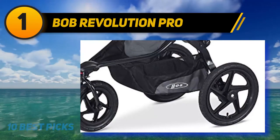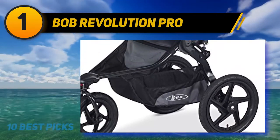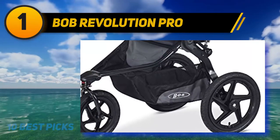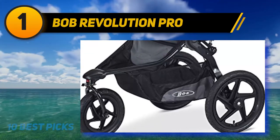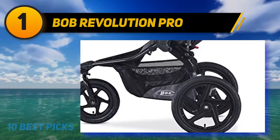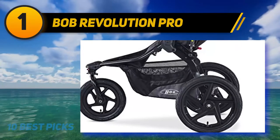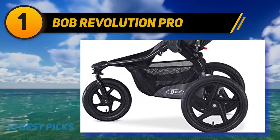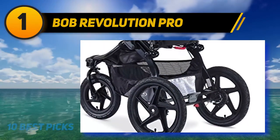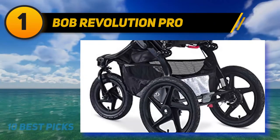The air-filled tires and mountain bike-style suspension system offer three inches of travel and two stages of weight support for an ultra-smooth ride. The adjustable handlebar has nine positions to fit parents of different heights. One-hand near-flat recline accommodates sleeping children, while the fully upright seating position lets your child see the world. The hassle-free 5.0 re-thread harness allows for easy adjustments, and the convenient two-step fold is complete in seconds.